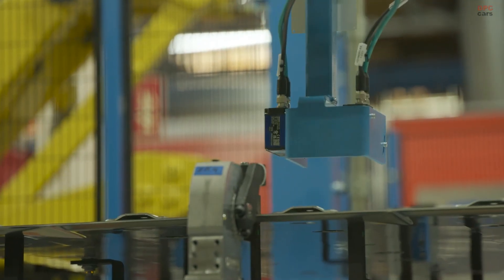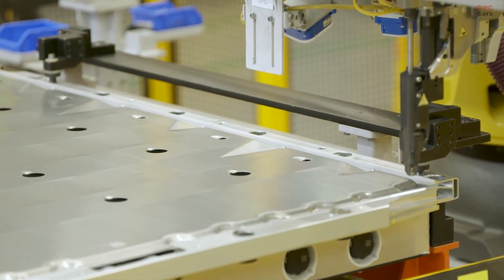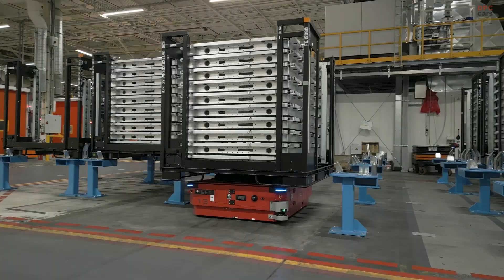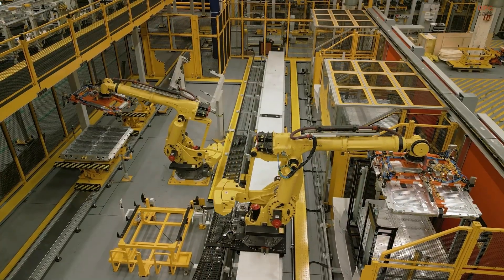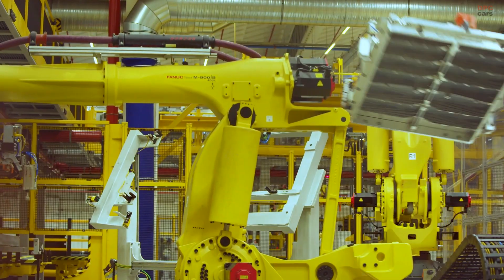Ford's Cologne facility has played a central role in the company's European operations for nearly a century. Now, with the new electric vehicle strategy, it is evolving into a high-tech production center. More than just building cars, Ford is upskilling its workforce, modernizing processes, and expanding its in-house capabilities to build reliable battery systems.